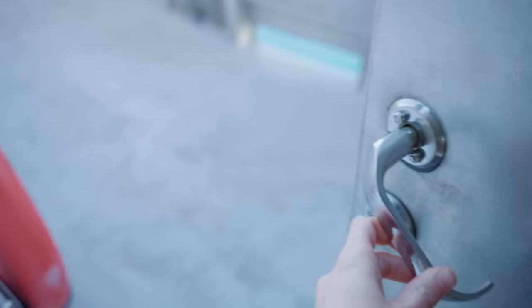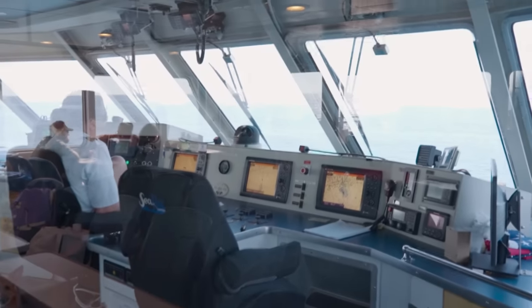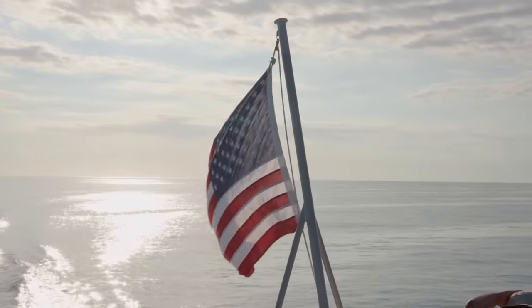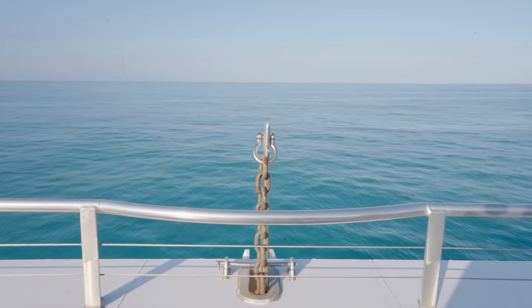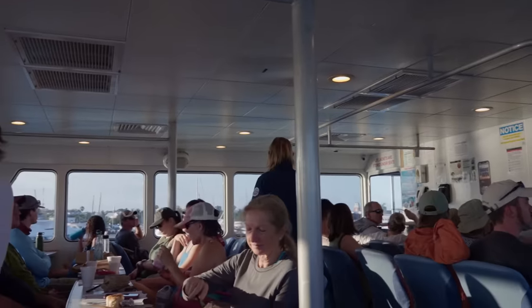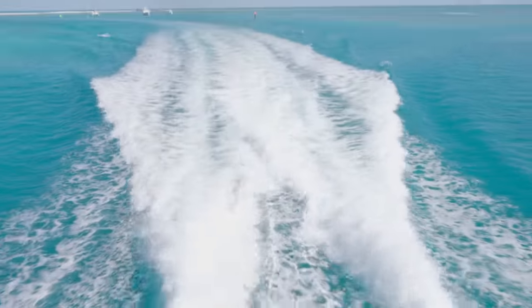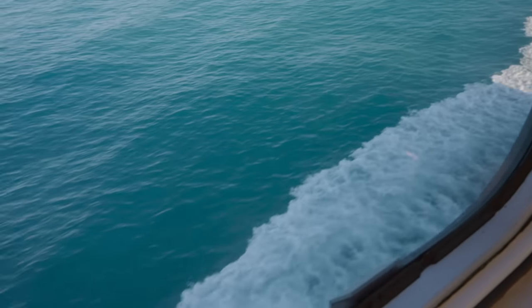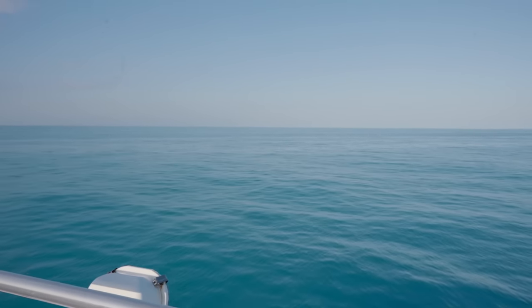Dry Tortugas National Park is about 70 miles west of Key West, so it takes around two and a half hours to get there by boat. The water changes from a beautiful blue to incredible teal the further out you get. There are lots of options for seating, either inside or outside, and plenty of good stories along the way. Make sure you pay attention off the sides of the boat — occasionally a turtle or two will stay afloat as you pass by.